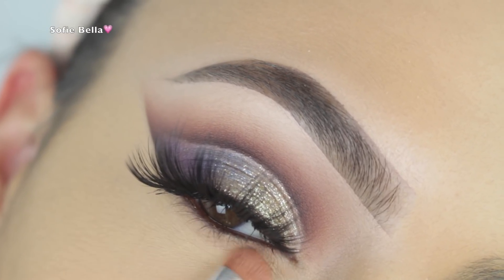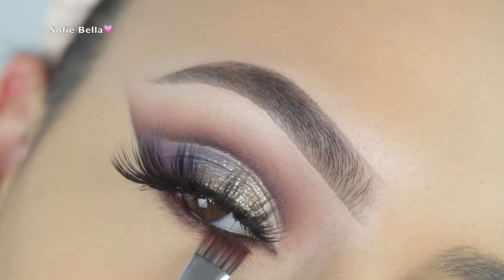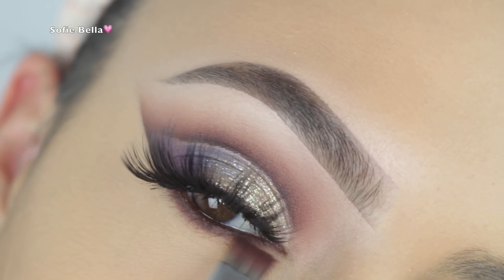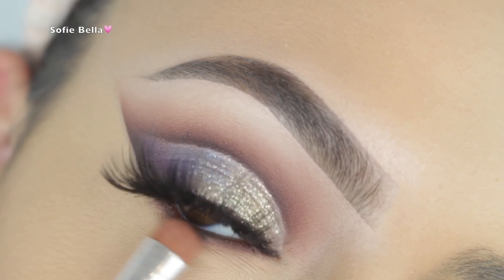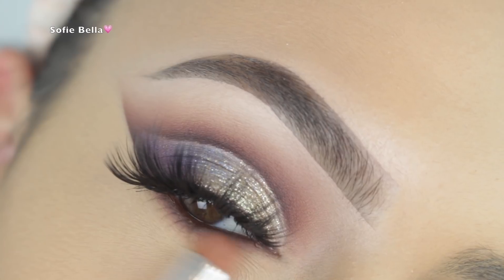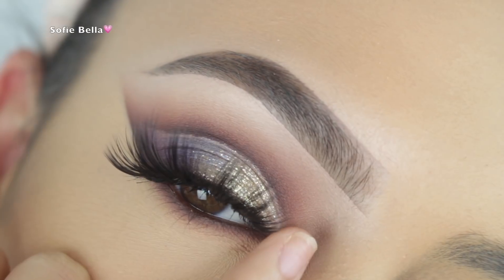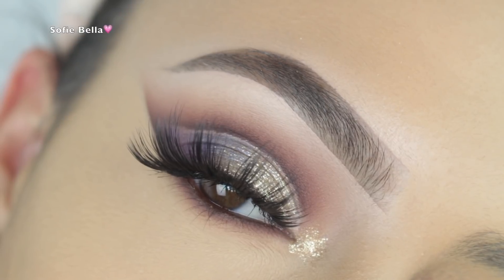For my waterline I used my Urban Decay 24/7 Glide-On Eye Pencil in the shade Double Life, which is a shimmery brown shade. For the lower lash line I used the same shades from the crease — the light cashmere shade and the dark brown shade — mixing the two together to make sure everything is nicely diffused.